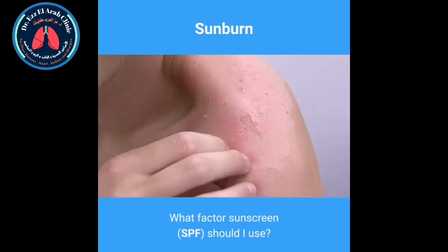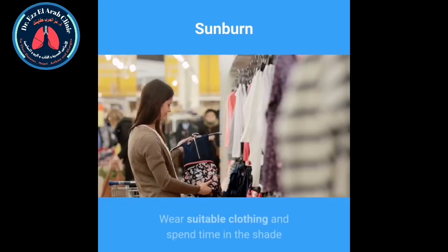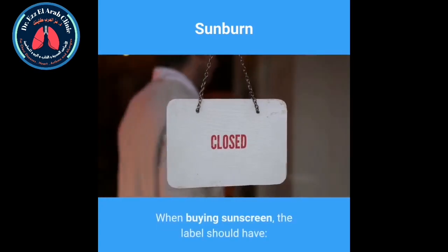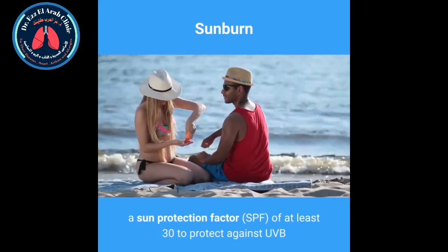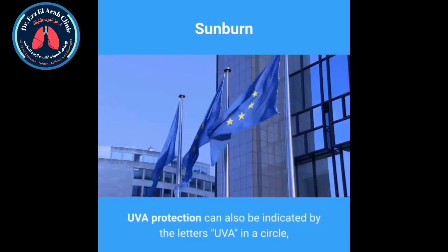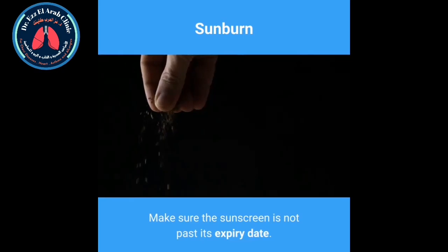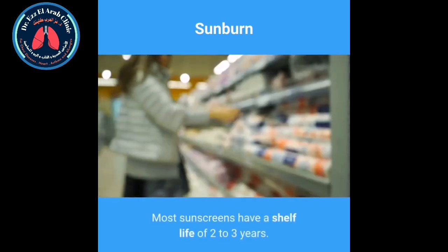Do not rely on sunscreen alone to protect yourself from the sun. Wear suitable clothing and spend time in the shade when the sun's at its hottest. When buying sunscreen, the label should have: a sun protection factor of at least 30 to protect against UVB, and at least 4-star UVA protection. UVA protection can also be indicated by the letters in a circle, which indicates that it meets the EU standard. Make sure the sunscreen is not past its expiry date.